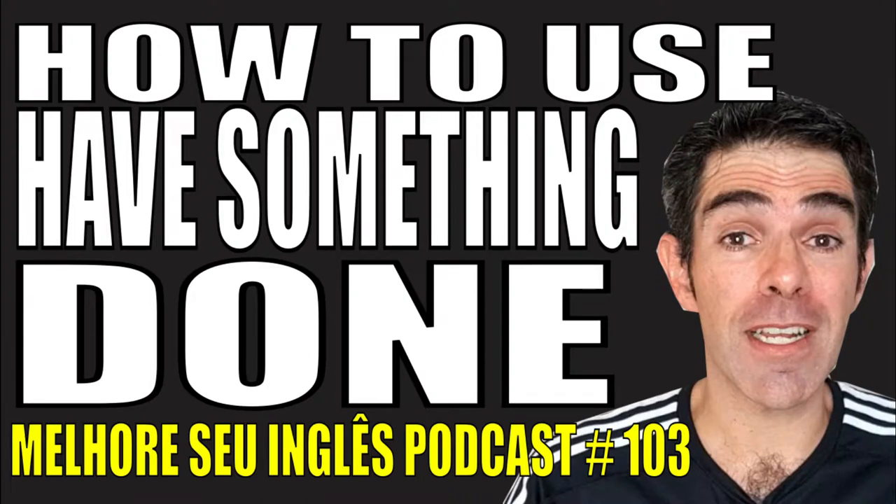Hello everyone! I'm Teacher Newton and this is the Melhores Seu Inglês podcast! In this week's episode we are going to see Have Something Done. How do we use Have Something Done?